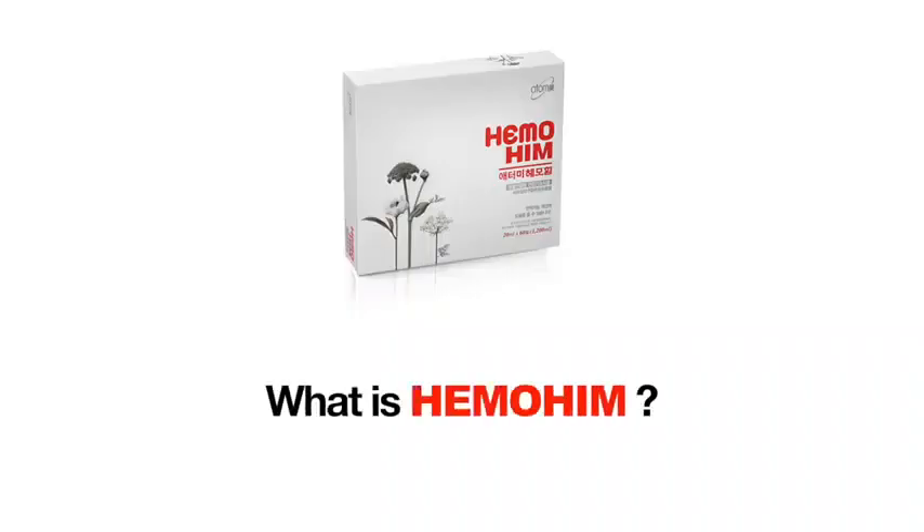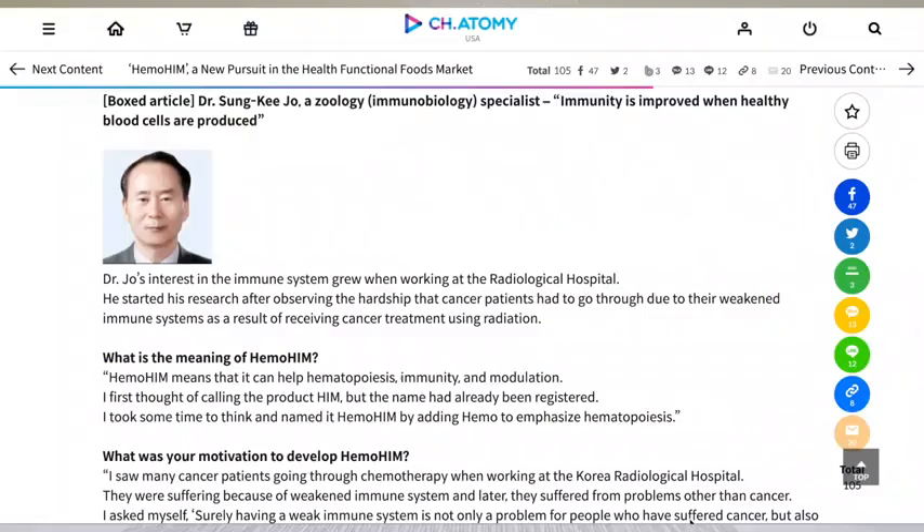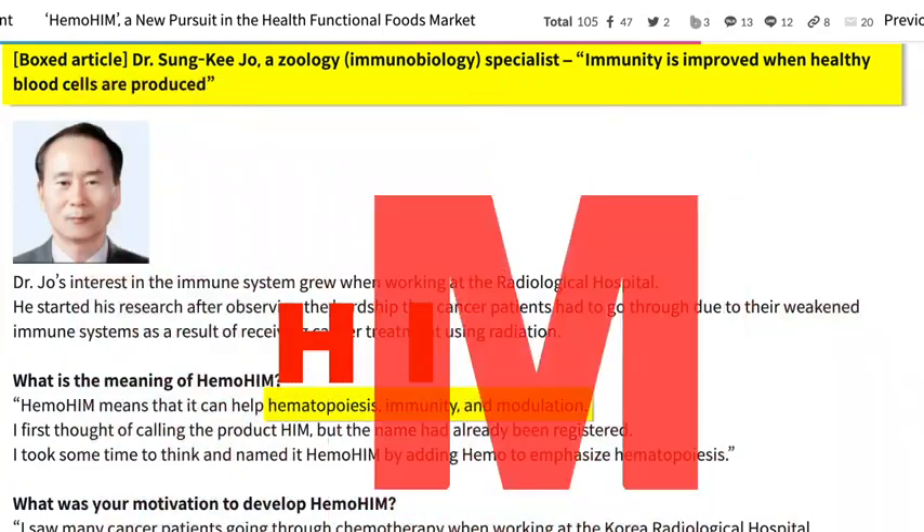What is Hemohym? In an interview with The Economist, Dr. Sung-Ki Jo, the immunobiology specialist who led the development of Hemohym, described Hemohym as helping to activate the function of hematopoiesis, immunity, and tissue regeneration of the human body. H stands for hematopoiesis — the production of blood cells. I stands for immune, and M stands for modulation.